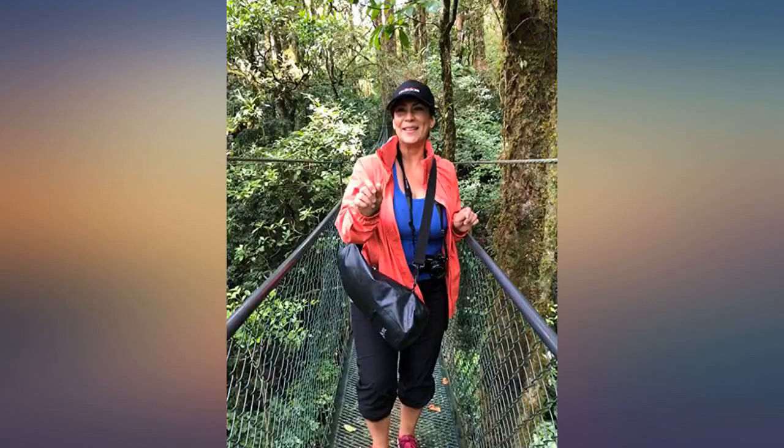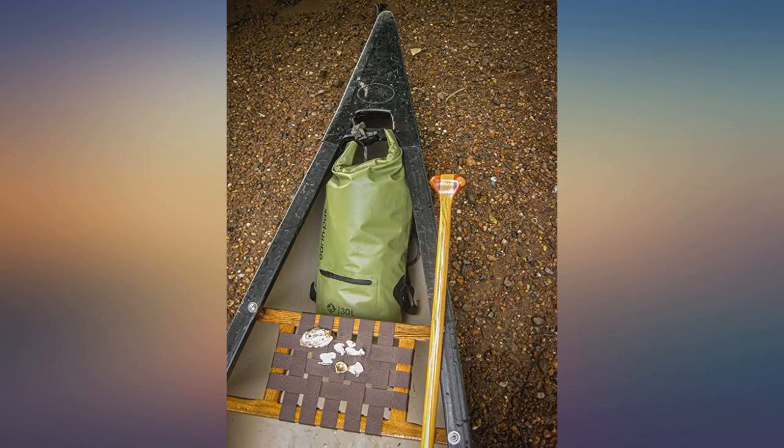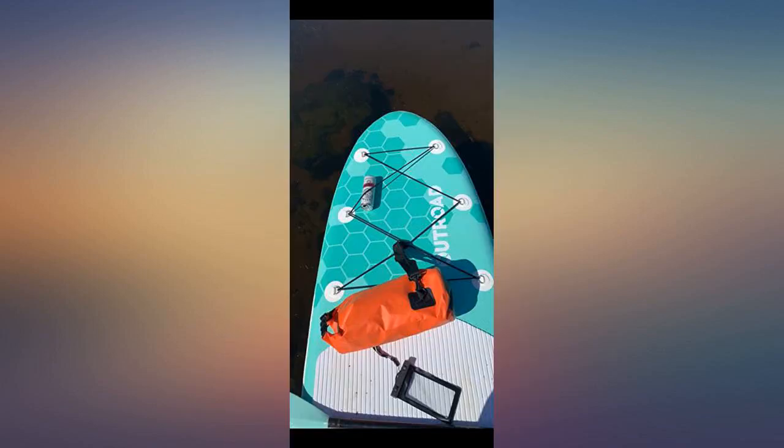Perfect size dry bag for any number of uses. We did a river float trip this past summer and we surely could have used this. It's the perfect size and high quality — extremely durable and good construction. I went to close it with nothing in it and forgot to squeeze the air out, and it stayed in there, so the seal is without question high quality.